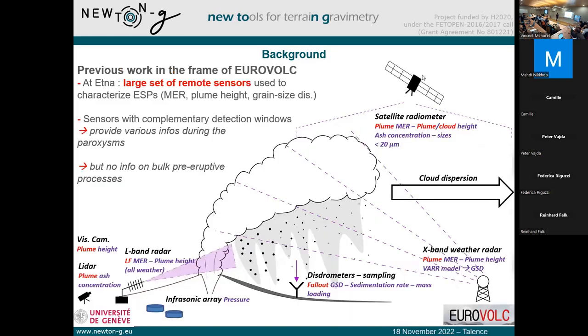This work in the frame of neutrality is directly related to what we have done in another project. At Etna, we have access to a large set of remote sensing systems used to characterize what we call eruptive source parameters. Those parameters include the mass eruption rate — the quantity of particles emitted in the atmosphere — the height of the plume, and the grain size distribution. We measure those parameters because they are used to initialize the dispersal models that we use operationally to forecast the dispersal of those plumes.